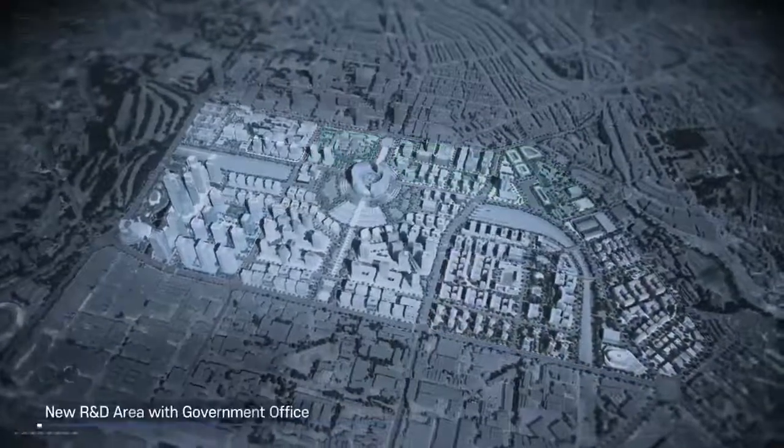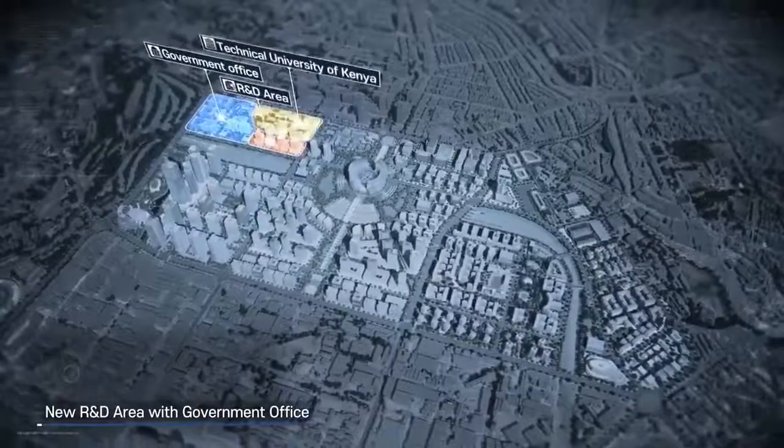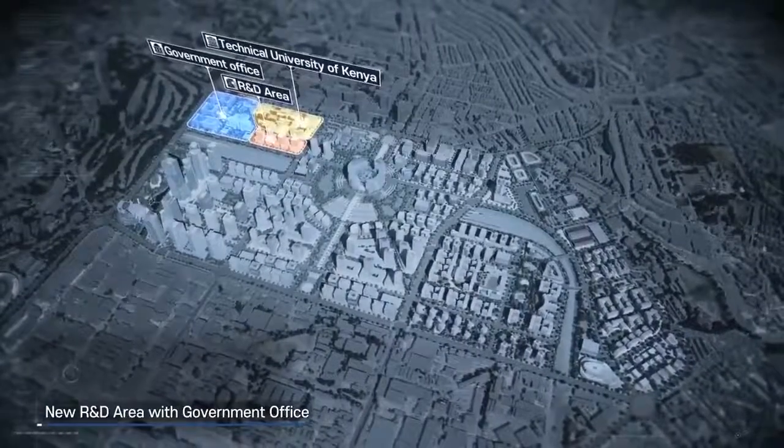We have also built the R&D area, especially to be linked with Technical University of Kenya to create a synergy.